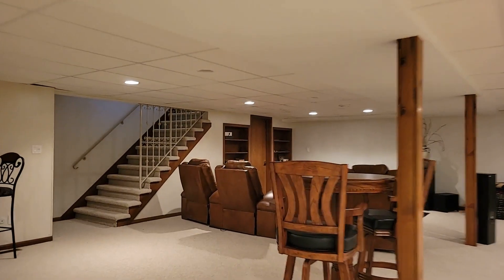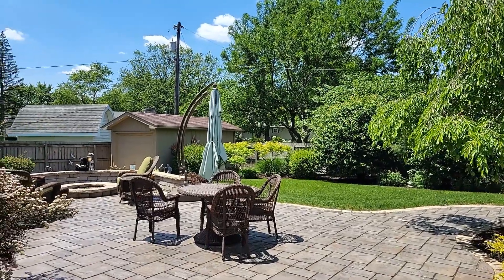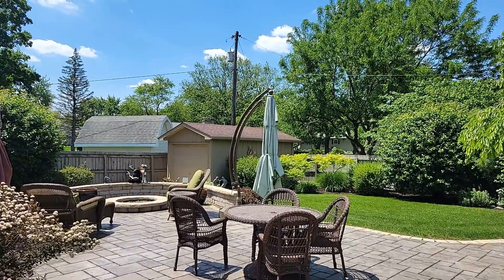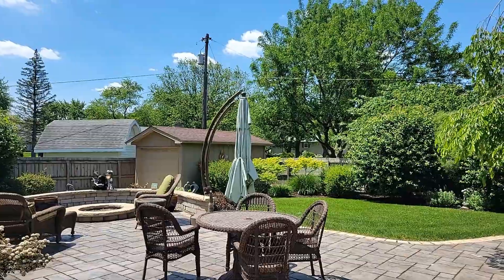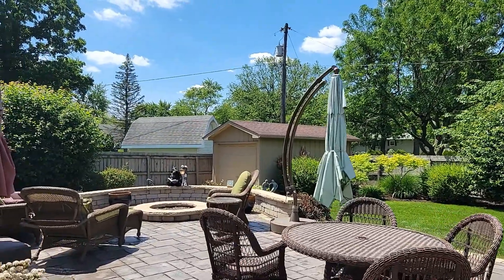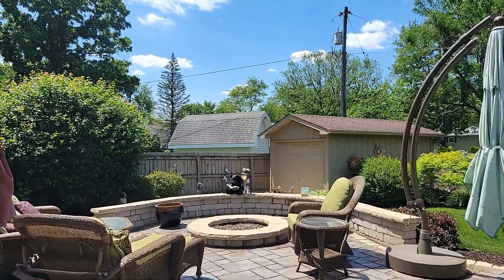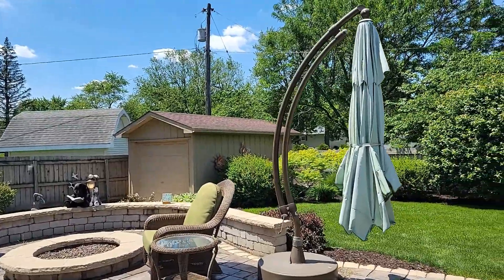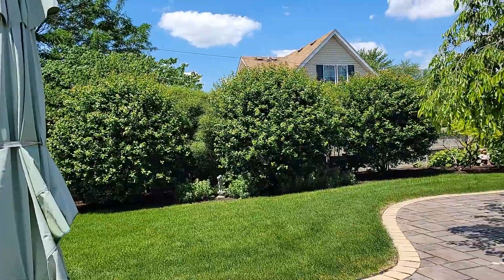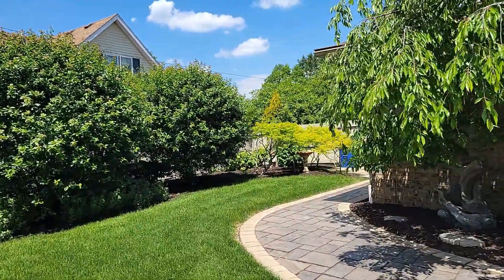I do want to show you one more really awesome feature — let's go check out the backyard. Here we are in the backyard. It's just a great zen feeling as I walk back here. Great seating area with a gas fire pit, a large storage shed for all your equipment and toys, and beautifully landscaped.